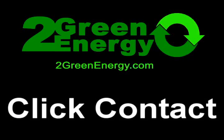So for someone who would like to find out more about it? Simply go to the website, that's 2greenenergy.com, and just hit contact, and I'll get right back to you.